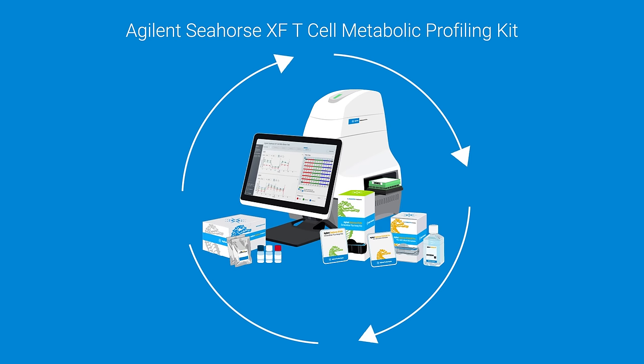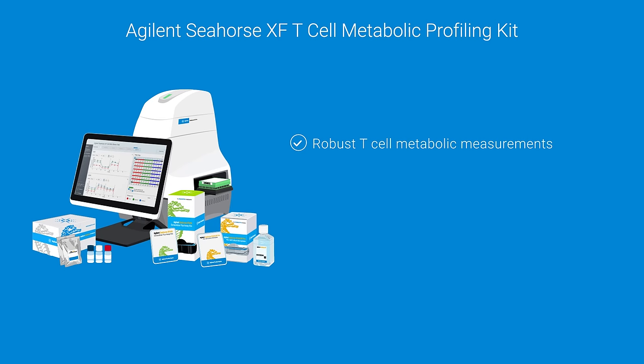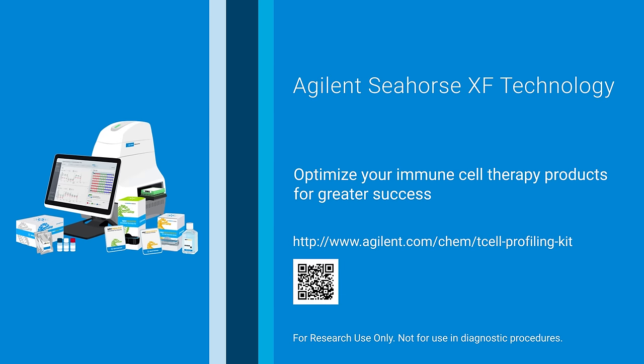Combined with the XF Pro Analyzer, the new and improved Agilent Seahorse XF T-cell Metabolic Profiling Kit offers powerful measurements of metabolism, which is critical to anti-tumor function of T-cells. Optimize your immune cell therapy design and tune production conditions for greater success with Agilent Seahorse XF Technology.